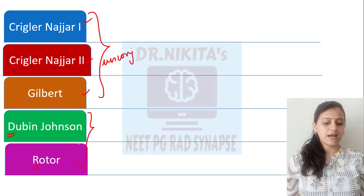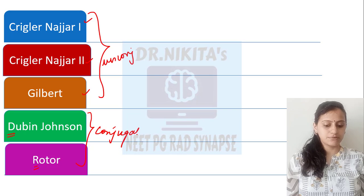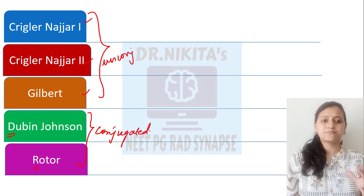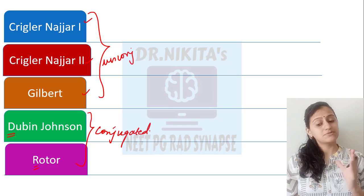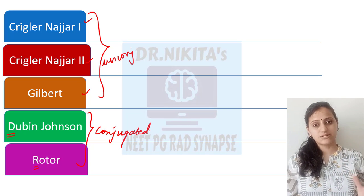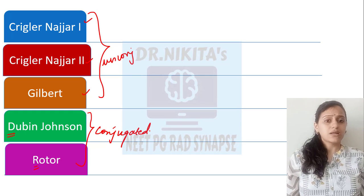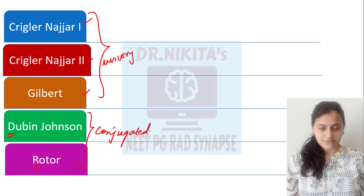Dubin-Johnson and Rotor syndrome are conjugated hyperbilirubinemias. This is a very frequently asked basic question, but repeated many times. Please remember this — that Dubin-Johnson and Rotor are conjugated hyperbilirubinemias. Now, coming to unconjugated hyperbilirubinemias.